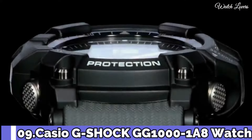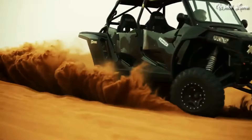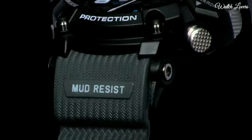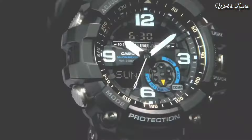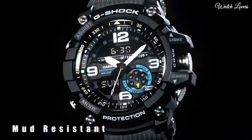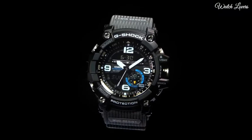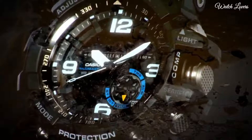Number 9: Casio G-Shock GG1000 Watch. It is equipped with Japanese quartz movement and .5476 caliber. Polymer stainless steel case of round shape; case dimensions are 55.3 mm in diameter and 17.3 mm in thickness. Display type: Analog Digital. This timepiece has mineral glass, polymer band, band color black, and 200 m water resistance. Features: Compass, Thermometer, World Time, Chronograph, Countdown Timer, Alarm, Perpetual Calendar, Backlight, Date, Day, Month.